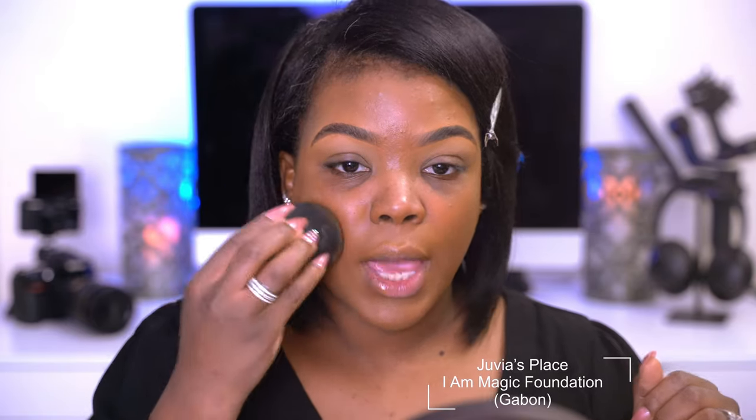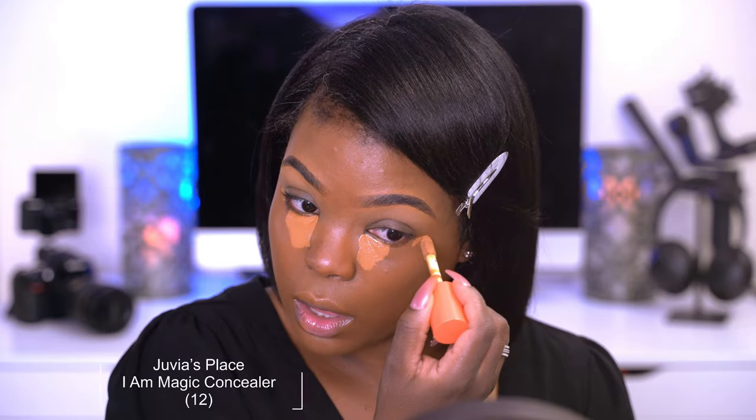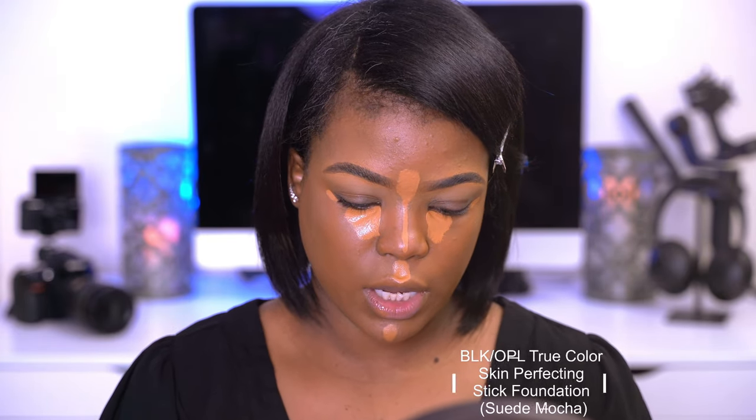So I'm just going to start off by applying Gabin to my face. It is the foundation by Juvia's Place. Now Gabin is actually too dark, so what I do is I kind of tone it down with their concealer in the shade number 12. I mix that in with the Gabin. Now dark circles be gone. So now I'm going to go in with the Juvia's Place concealer in the shade 12 just a little under the eye, and also the middle of my forehead. So we have that concealer there. Now I'm going to go in with my contour color, which is going to be in the shade Suede Mocha by Black Opal.